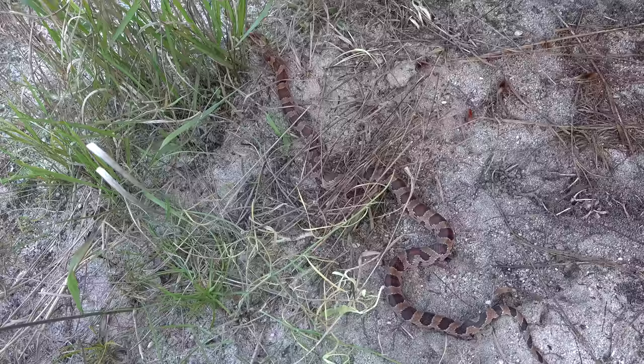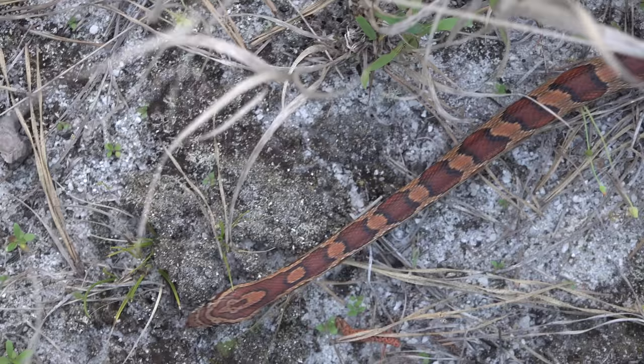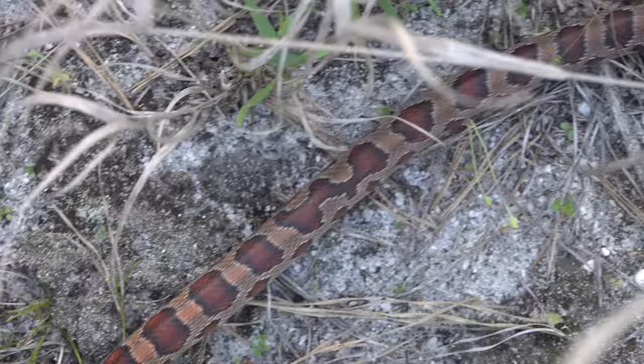Oh my gosh — it's on the move! It's a gorgeous corn snake. Look at how orange that is — so pretty. What a gorgeous snake, dude. That's awesome. Got a pretty good video of it going by too.